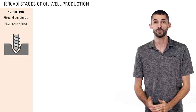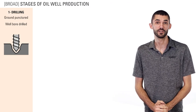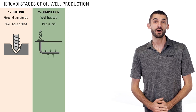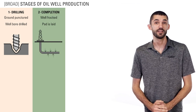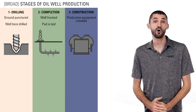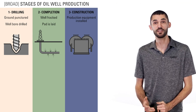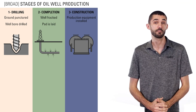The process of producing an oil and gas well follows six broad stages. During the drilling process, the ground is punctured and the well bore is drilled. During the completion process, the well is fracked and the pad is laid at the surface. Next is construction, which is when all the production equipment needed to flow a well is installed, including tanks, separators, and interconnecting piping.